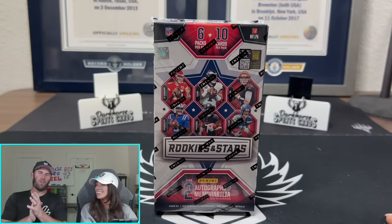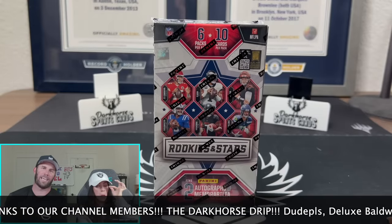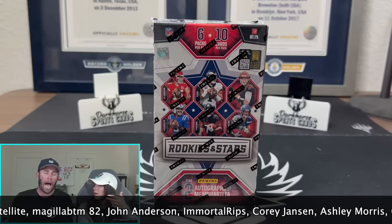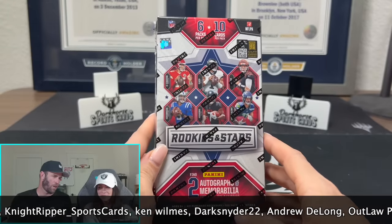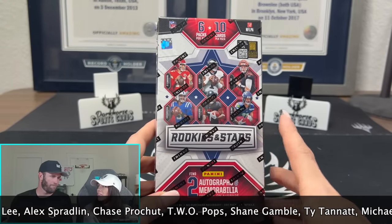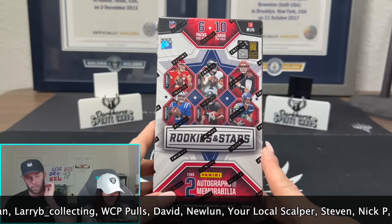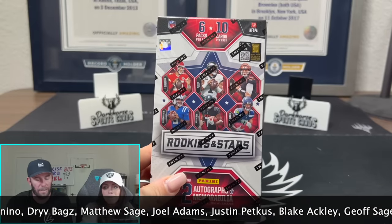What is happening, everybody? Welcome back to the Dark Horse Sports Cards YouTube channel. We've got Brody and Kelsey here, aka Case Hit Kelsey, and we're back for another one. We're going hobby — we love Rookies and Stars. I think I fell in love extra with this doing some personals on the break. We've opened a decent amount during some of our breaks. I think we have a hot case here, my friends.